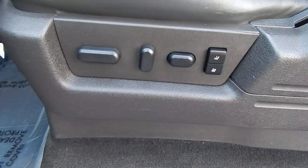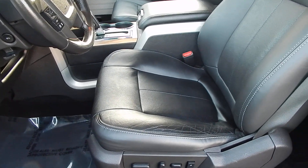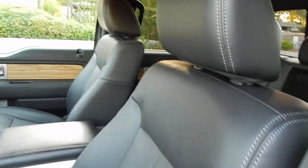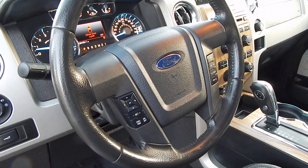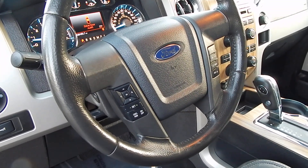You have two memory settings on the driver's side. There are very minimal signs of any kind of wear and tear on the interior, even on the entry and exit points. The multi-function steering wheel allows you to control cruise, as well as entertainment settings and answer and hang-up for your Bluetooth.